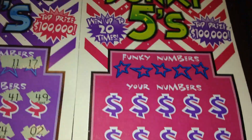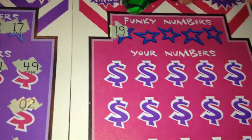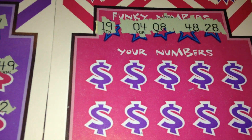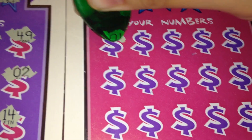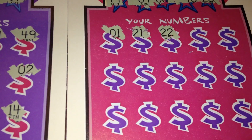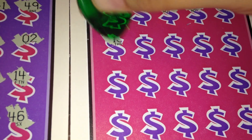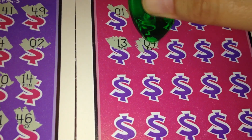Down to our last ticket, number 39, and it has my favorite color scheme of all the tickets — the pink and the purple with a little bit of blue. So we're looking for 19, 48, 28, or the funky 5. 1, 21, 22, 23, 36, 13, 4. And we got ourselves a winner on this ticket!